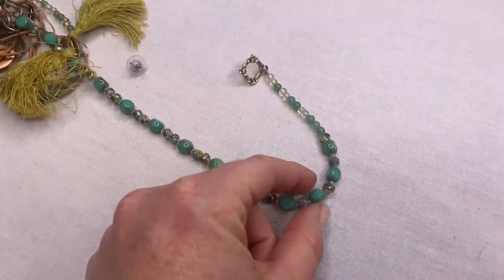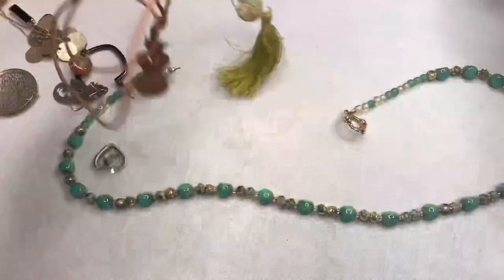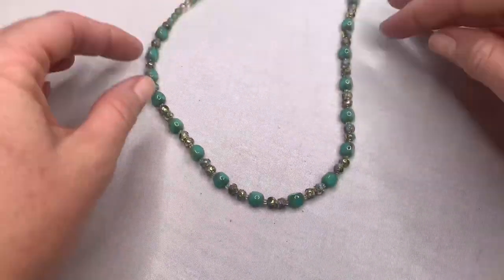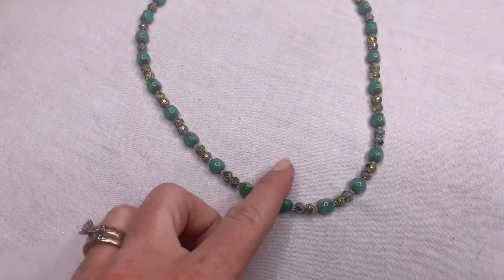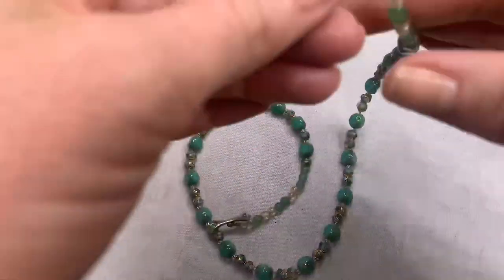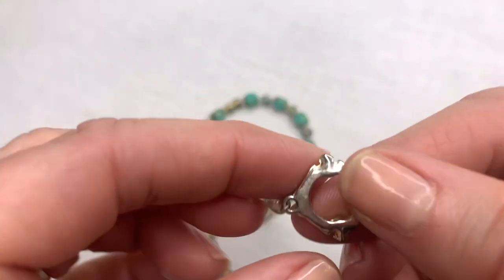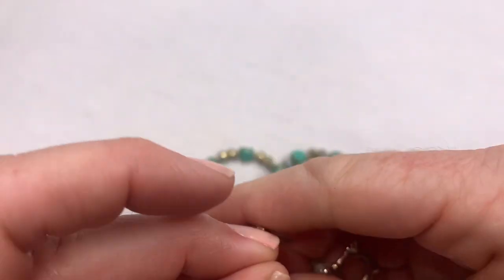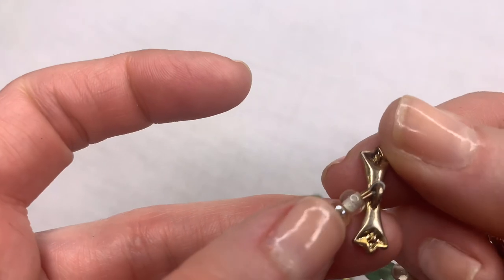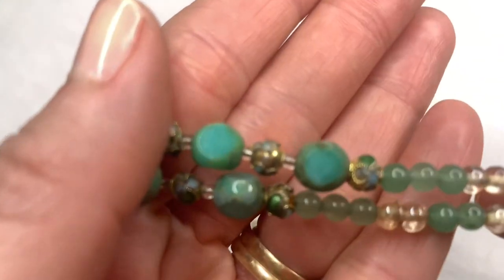This next piece looks interesting. It looks like we have little cloisonné beads on this necklace, and there's a pretty toggle clasp. I don't see any marks — it kind of looks artisan. Let me show you the beads closely because they are really pretty.